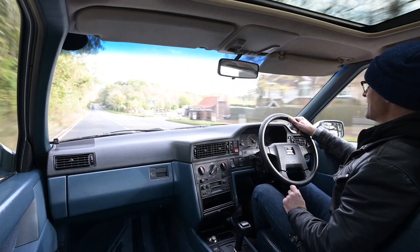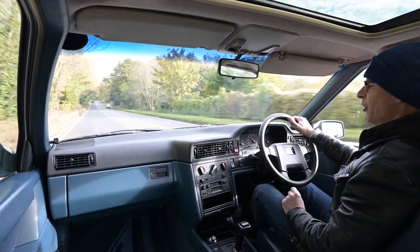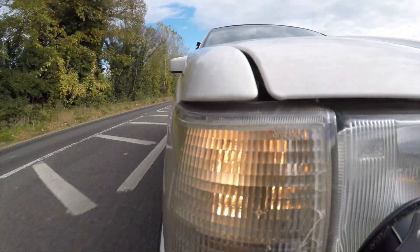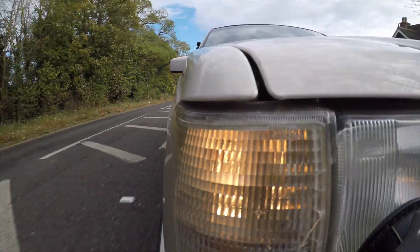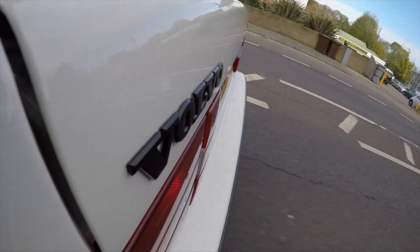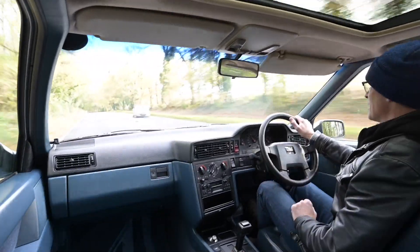Hello, welcome to Furious Driving. Today I'm back in another Volvo — yes, today I am in a Volvo 850 saloon, not the big engine one, the small one that everyone actually bought. Let's go for a ride. If you like reviews of cars like this, please take a moment to hit the subscribe button down below.